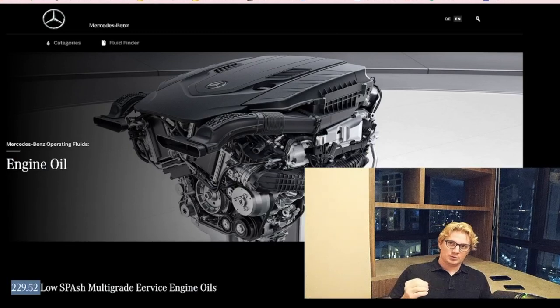Now that you know exactly what oil to purchase for your Sprinter, go ahead and click this video and I'll show you where to find it for the cheapest price.